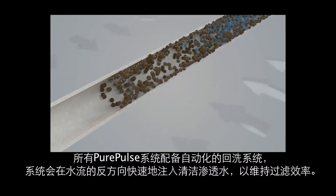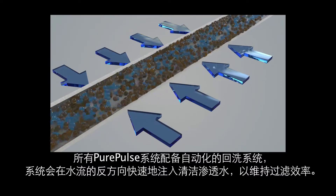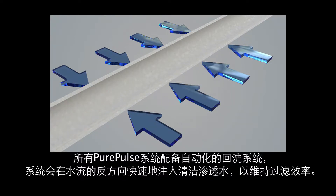All Pure Pulse systems have an automated and intermittent backwash system. Short bursts of clean permeate are pumped in the opposite direction of the production flow to restore filtration efficiency.